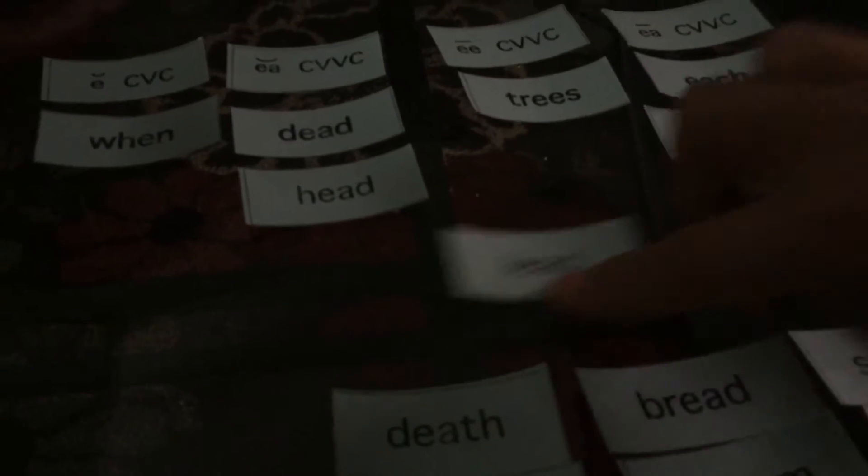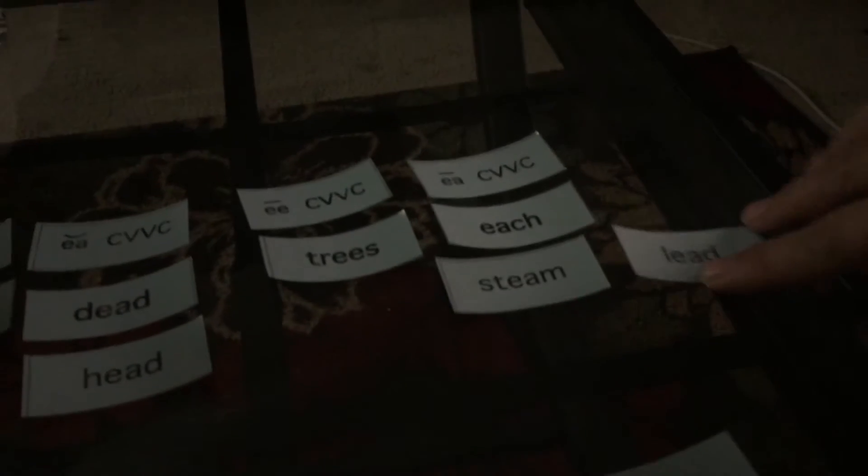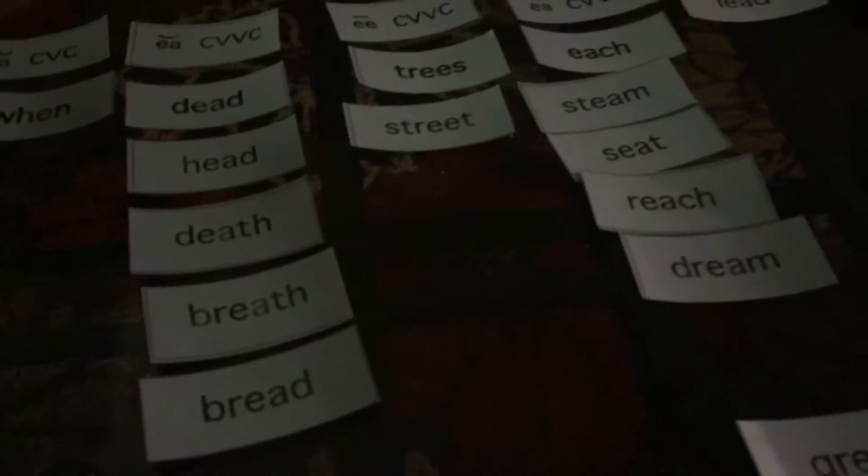Lead — this one's a tricky one. We should actually put this one as an oddball because it could be 'lead' or it could be 'lead.' There are two ways to pronounce that word, so let's make that one an oddball. Death has the short E sound. Breath has the short E sound. Seat has the long E sound. Bread has the short E sound. Reach has the long E sound. Dream has the long E sound. Street is the long E sound with two E's.